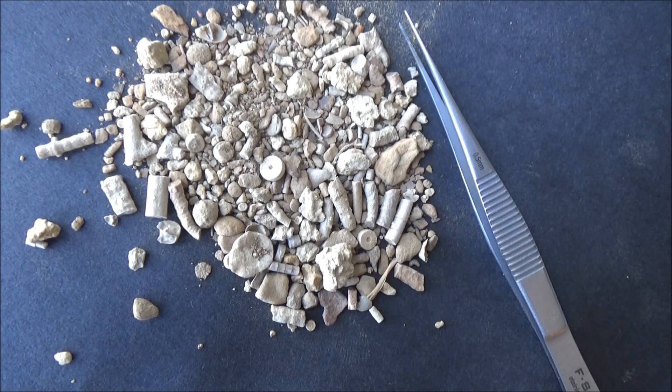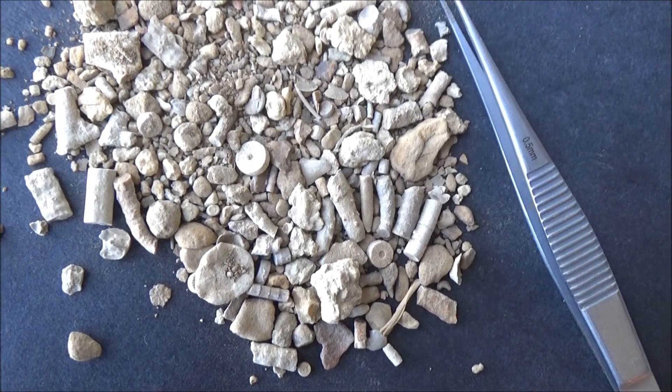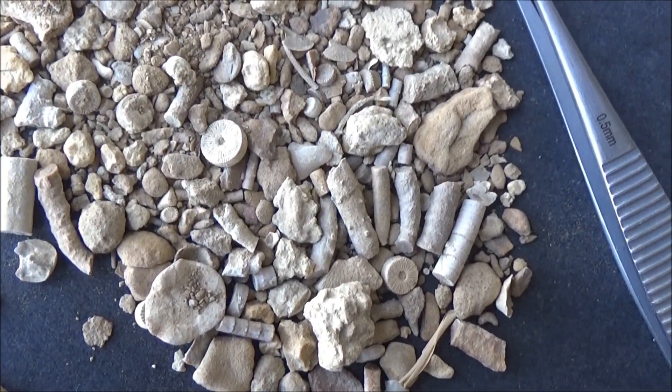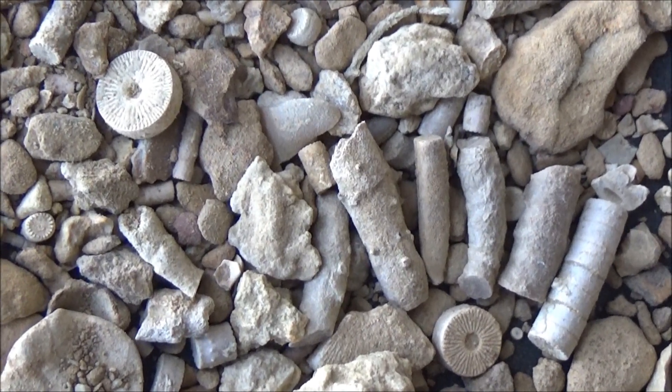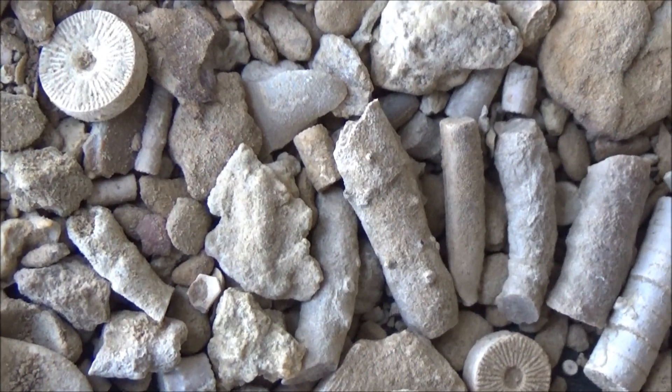Hello, everybody and everyone! Today, I'm going fossil hunting without leaving the house, and you are welcome to come along. We will be sifting through the matrix from Carboniferous deposits looking for tiny bitty fossils.